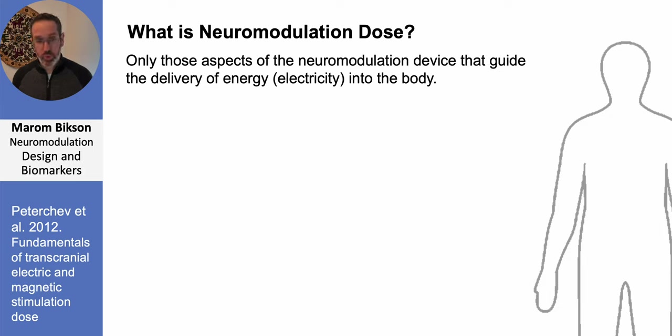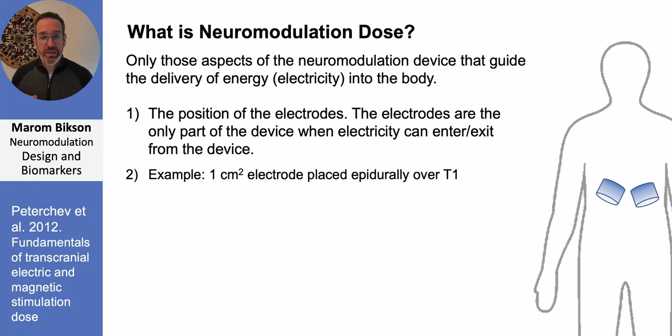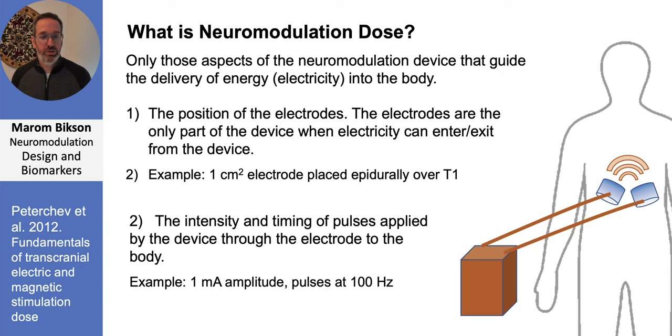This reduces to just a couple of very simple principles. The first aspect of neuromodulation dose is where you place the electrodes — are they placed on the forehead or on the spinal cord — and also how big they are and what shape they are, for example one centimeter square disc electrodes placed over the spinal cord.